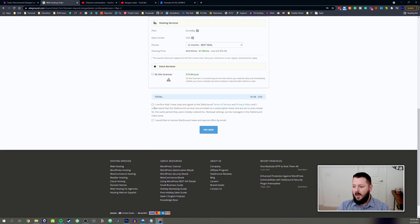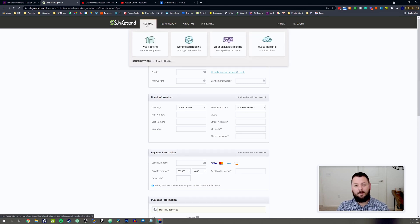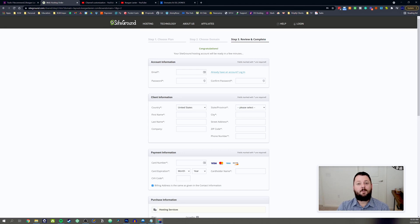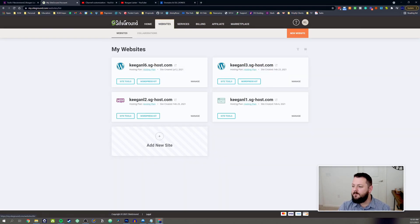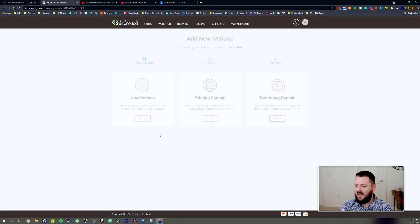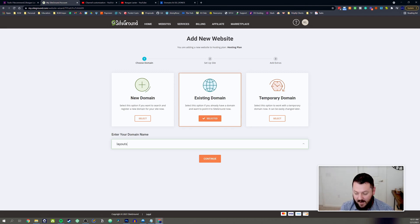Decide whether you want to receive SiteGround news and then hit Pay Now. Once you've done that it'll take you into the back end. I'm going to skip around that since I already have my account and I'm going to set up a new site. Now we're logged into the back end of SiteGround. I'll go over to Websites — since I have the Grow Big plan I've got a few test sites in here — and we're going to add a new site.